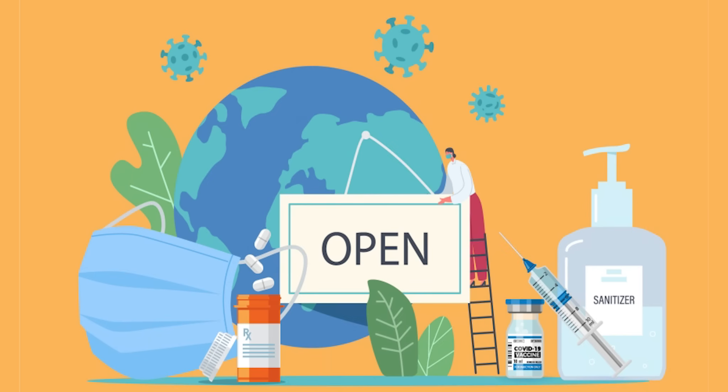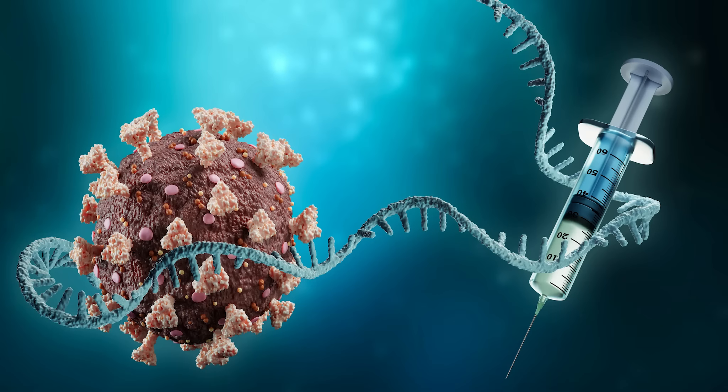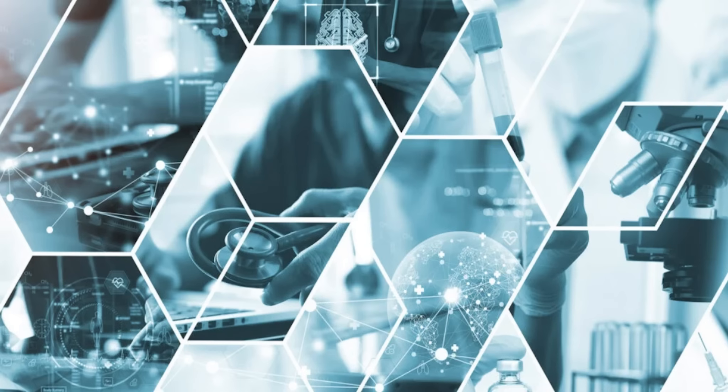I understand that in this post-pandemic era, when people hear RNA, they immediately think about the mRNA vaccines or some other fancy biotechnological applications. However, in our lab, we delve into the fundamental science of RNA biology. But don't worry, this is not a biology lesson, so just bear with me.